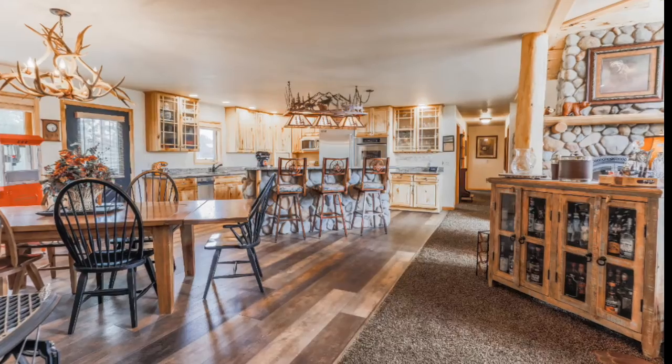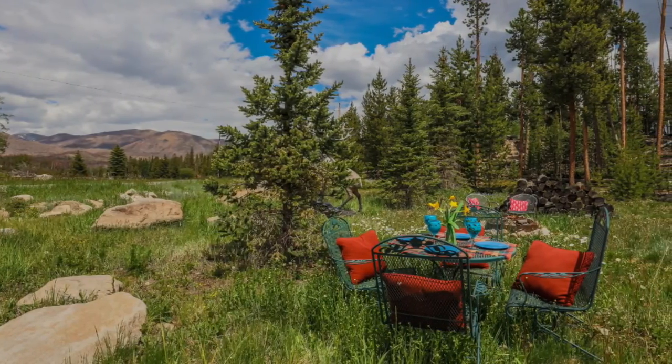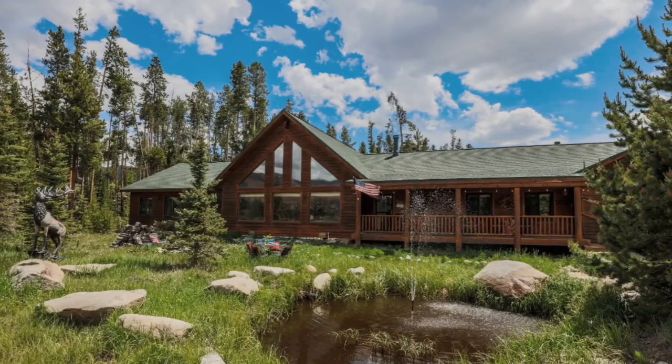This home is sure to wow your guests at every turn and make you never want to leave. Welcome to a mountain sanctuary most only dream about. Now is the time — it's waiting to welcome you home.